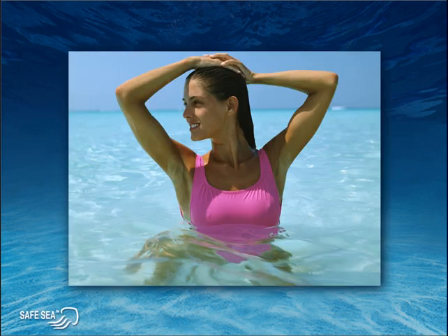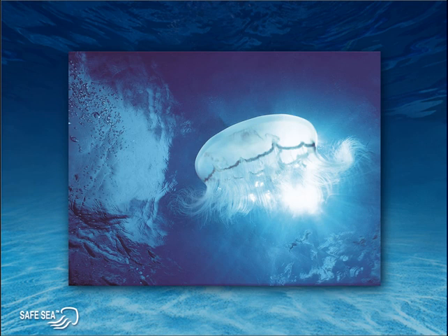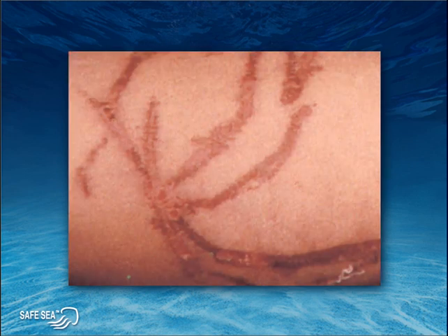There is nothing as relaxing as a day at the beach. But in this seemingly idyllic scene, they lurk in the water — some very beautiful but very venomous stinging creatures, potentially causing ugly rashes and welts and a whole lot of pain.